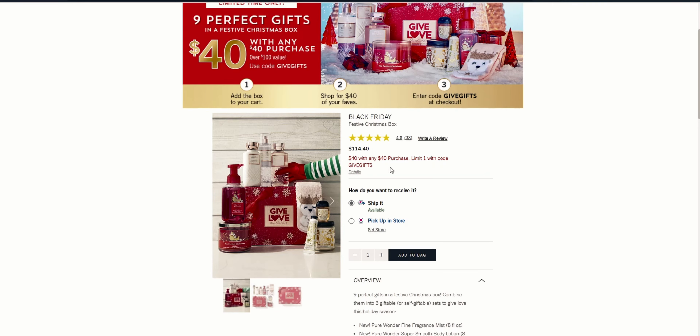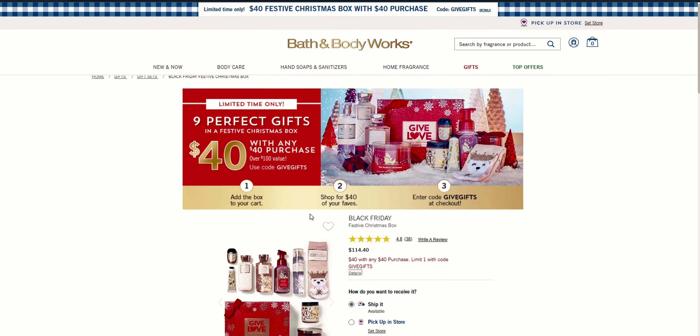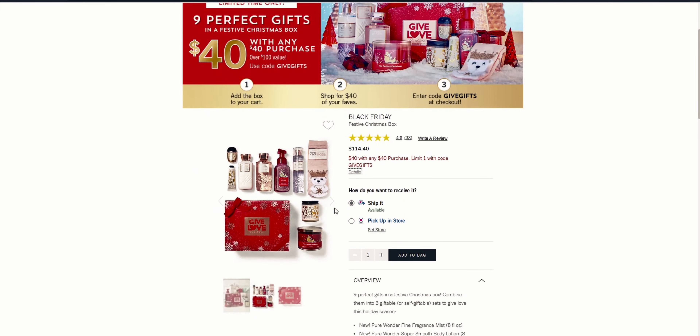I paid only $40 with any $40 purchase. Online the code is GIFT or GIFTS, but these are also available in store. They can sell out quickly in store — I'm not sure how long they will be available. The reason why I ordered online today, I'll talk about that in a moment.